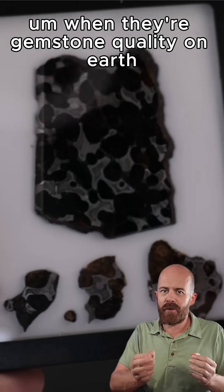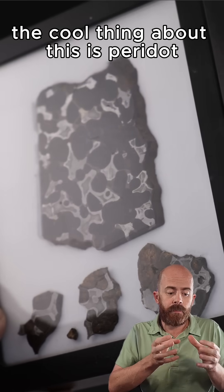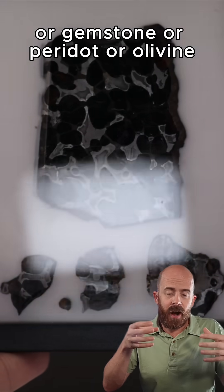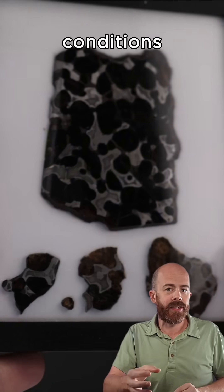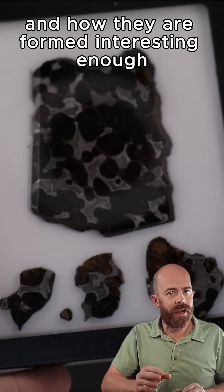When they're gemstone quality on Earth, we call them peridot. And speaking of Earth, the cool thing about this is that peridot, or olivine, generally forms in high heat conditions, and that tells us a little bit about the asteroids and how they were formed.